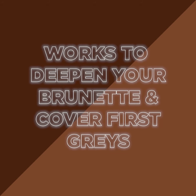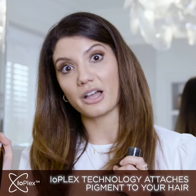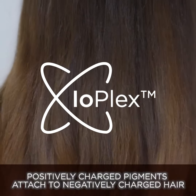A revolutionary technology called Ioplex works by adding pigment to the hair strands for a richer brunette look. Ioplex enables the pigments to attach to the hair's cuticle using the hair's natural charge.